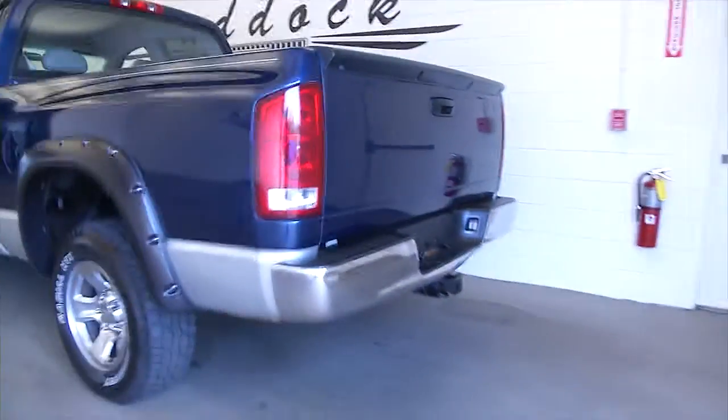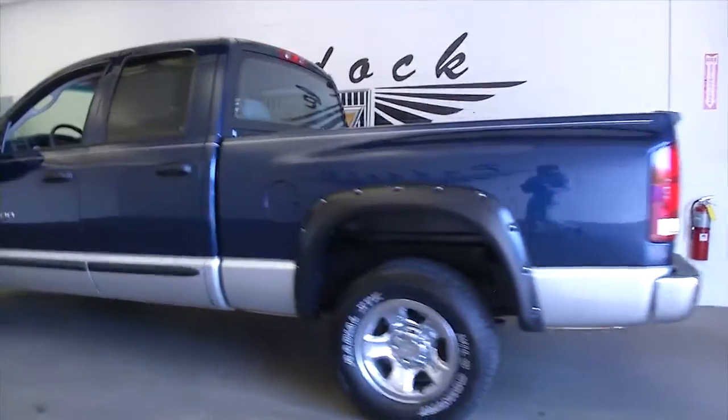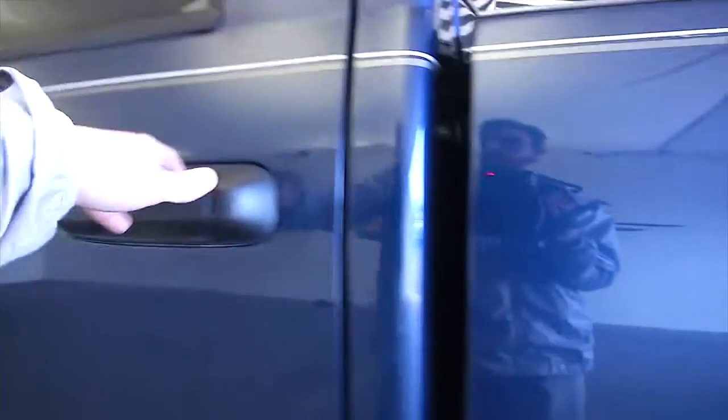The bed's got a little bit of wear and tear, but basically in good condition. The vehicle's set up and ready to tow with the receiver hitch.